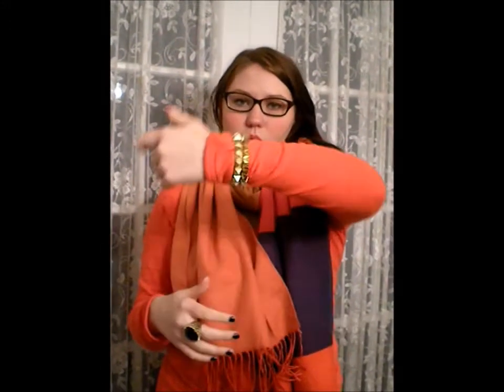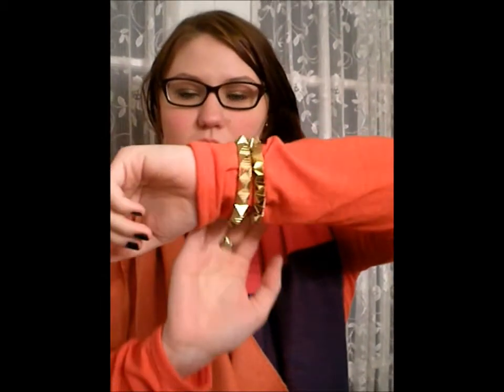And then on my nails I have Revlon's Midnight Affair. And then these two bracelets are from Forever 21 — they're really cute, they're like little pyramids.